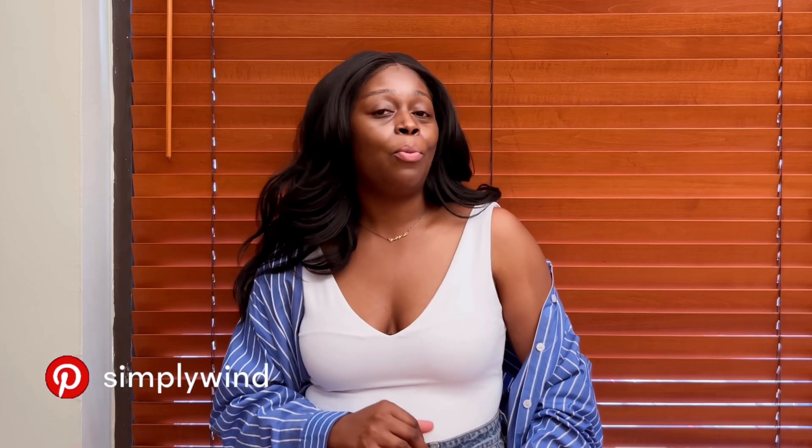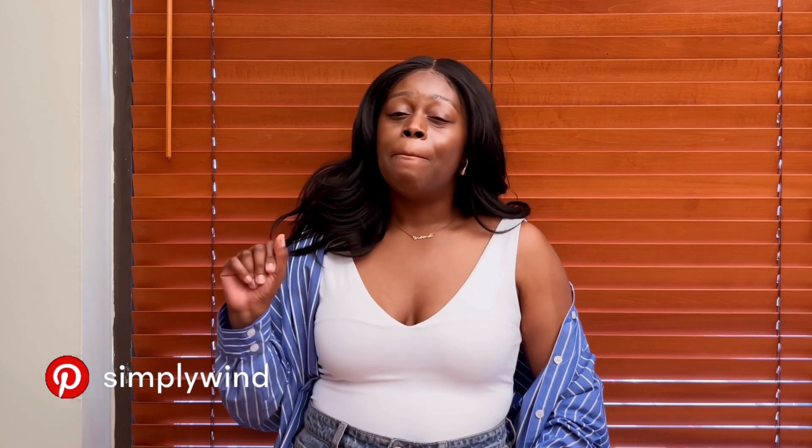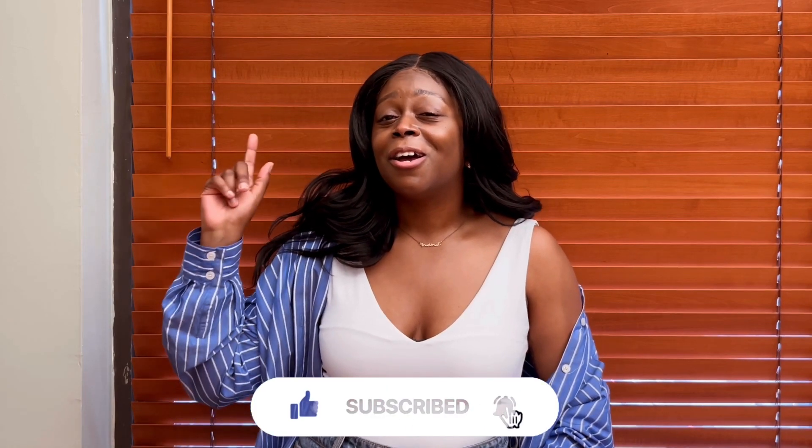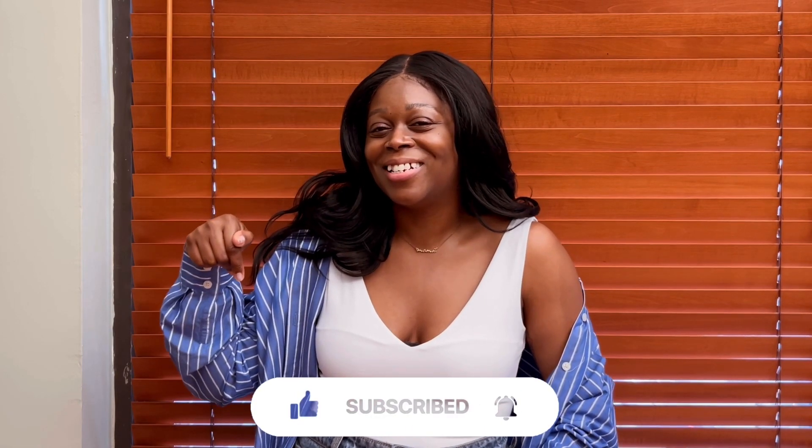Like I said, this was a very short week — only three days. Let me know which day was your favorite down below. Be sure to like, comment, and subscribe. Follow me on Instagram and TikTok at Simply Wendy, on Pinterest at Simply Wendy, and check out my blog. Until the next video, it's me Wendy, signing out.